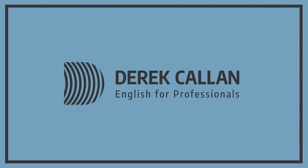Hi everybody! In this short lesson, I'm going to show you some useful phrases and expressions for writing formal emails. Welcome back to English for Professionals. I'm Derek and I'm here with another short lesson for you busy people.